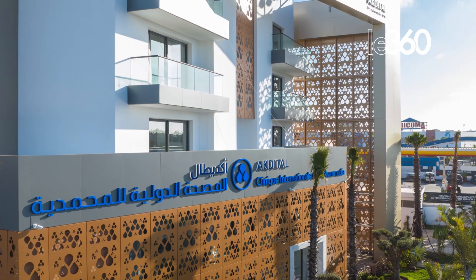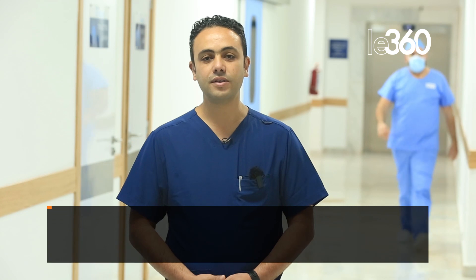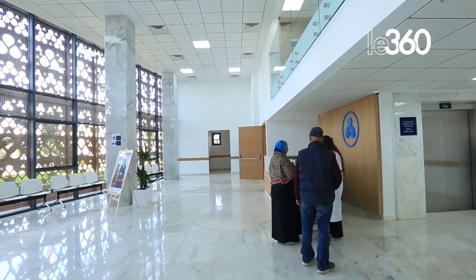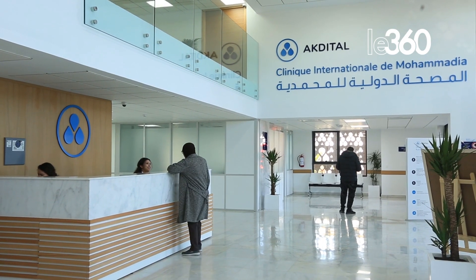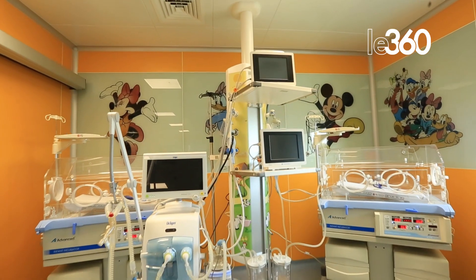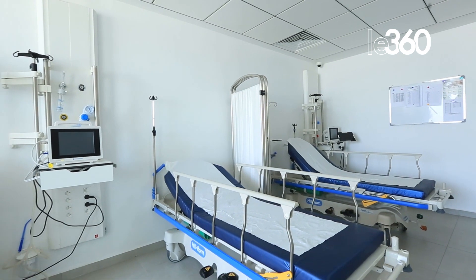The value added to the International Clinic of Mohamediyah is the new benefits for the inhabitants of Mohamediyah and the surrounding region, which is about 400,000 inhabitants. People were previously forced to move to Casablanca or Rabat for cardiological catheterism, cardiac care, infection and cardiac disease treatment, neonatal reanimation, and polyvalent and intensive care units — all of which the clinic now offers here.